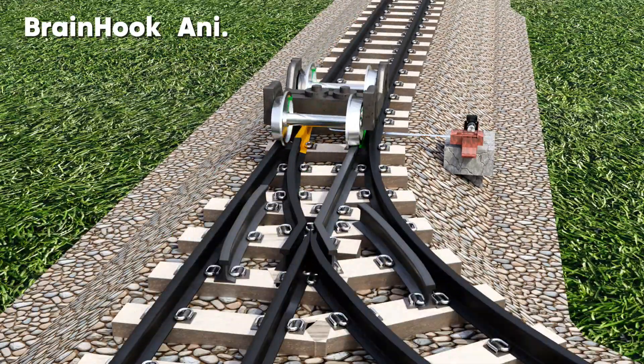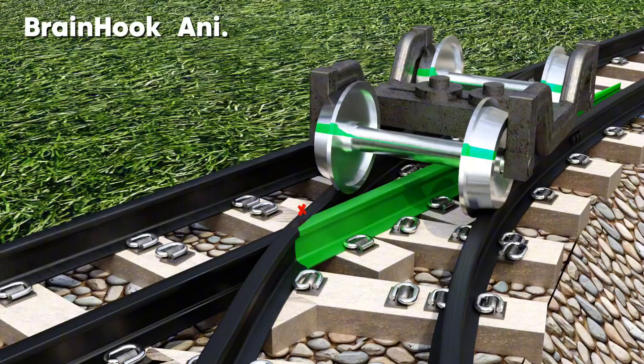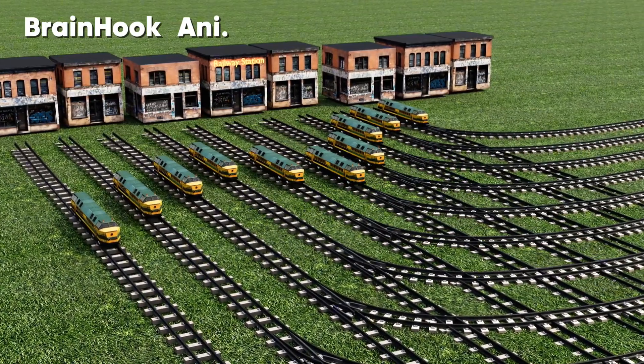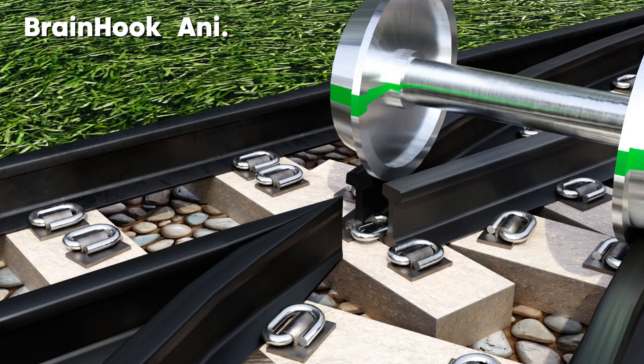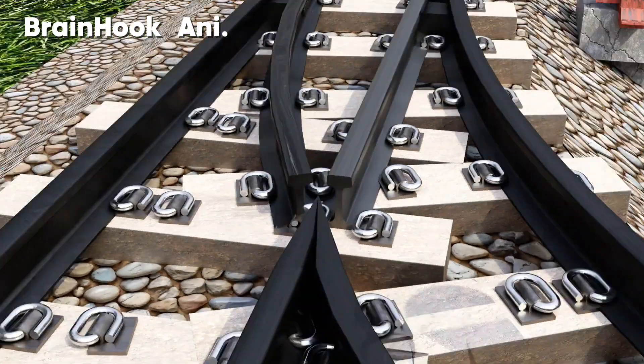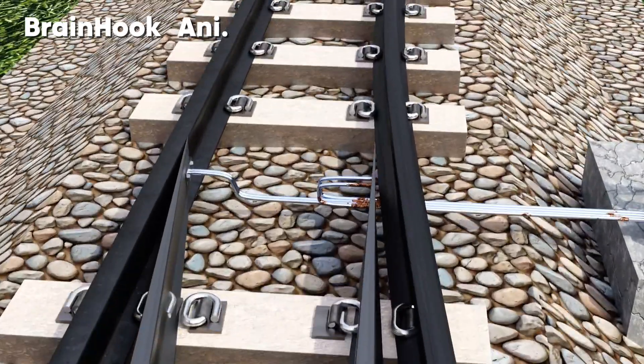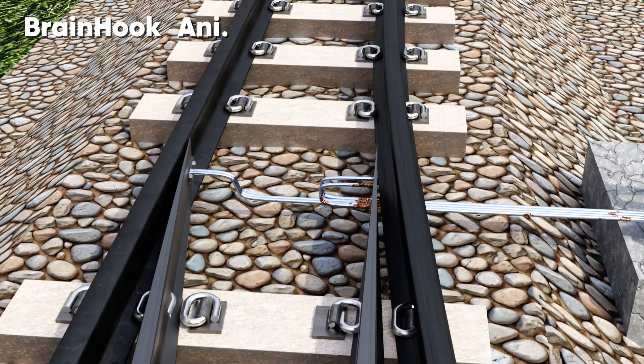But so far, several train mechanisms seem surprising to us. Among them, you might be surprised by how trains can run precisely on certain tracks and reach their destination. Today, we will know in detail through this video what is the basic physics behind changing train tracks.